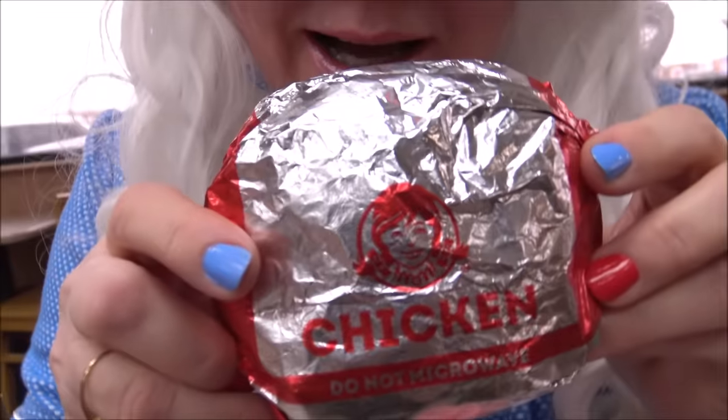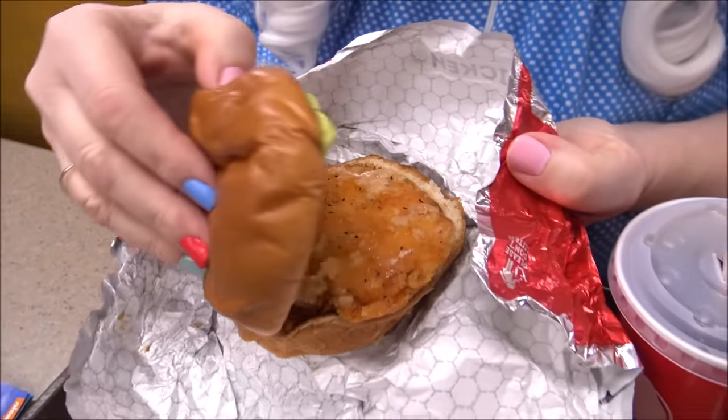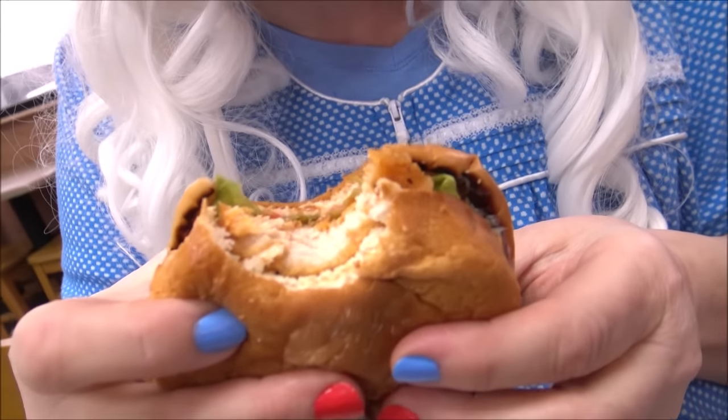Now we're gonna try a spicy chicken sandwich. Look at that. Let's open it and see what's inside. Look at that. Looks spicy, doesn't it? Granny's gonna try it right now. Here we go. That's not very spicy to Granny. It's not like eating a warhead. Maybe it sneaks up. Oh, I think it's sneaking up on Granny. Oh, my goodness. Granny needs a drink now. That's spicy.